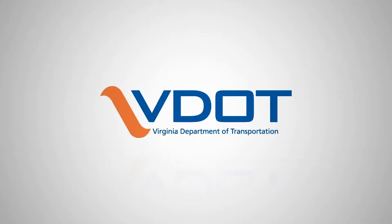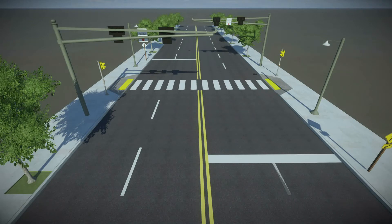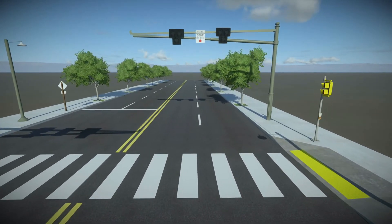This video illustrates how the Pedestrian Hybrid Beacon, or PHB, works to improve the Virginia Department of Transportation's focus on improving pedestrian safety at crossings. The PHB is a pedestrian-activated device that alerts and controls traffic to assist pedestrians in crossing a road.